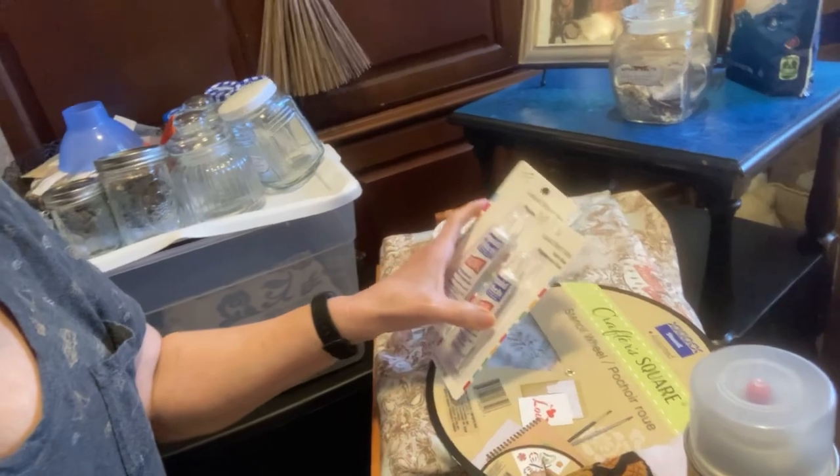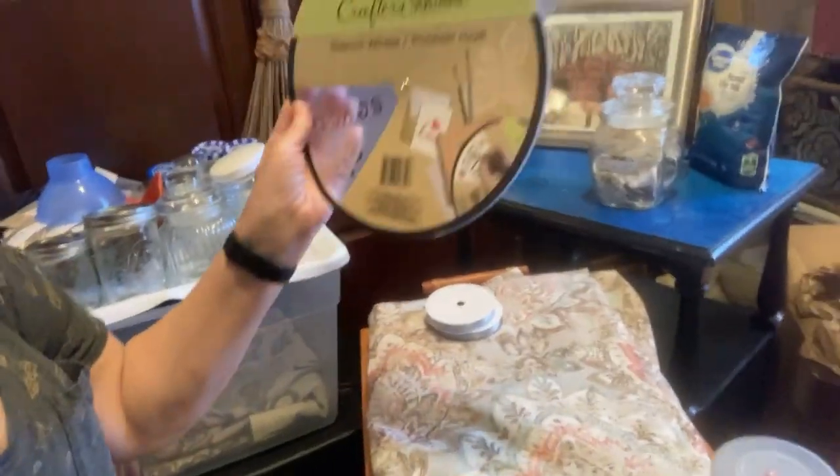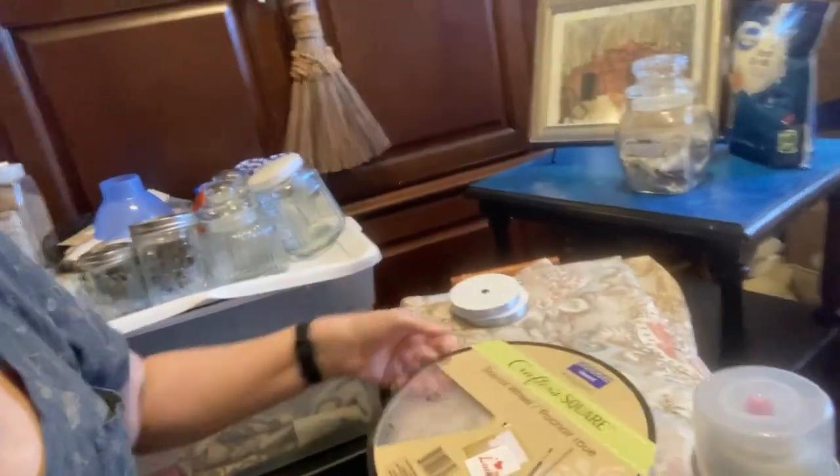I also found some fabric liquid mini stitch. And another crafter square, except this one's round. I had to have it — it was the last one.